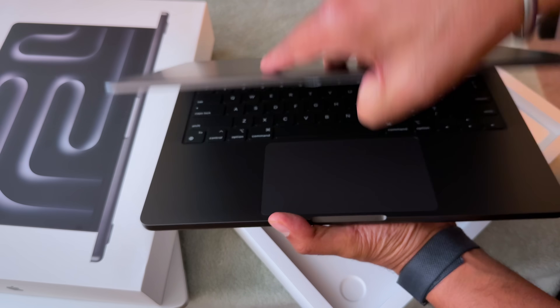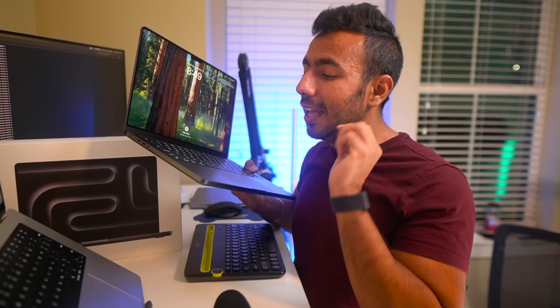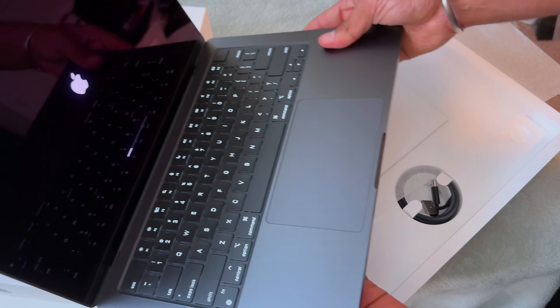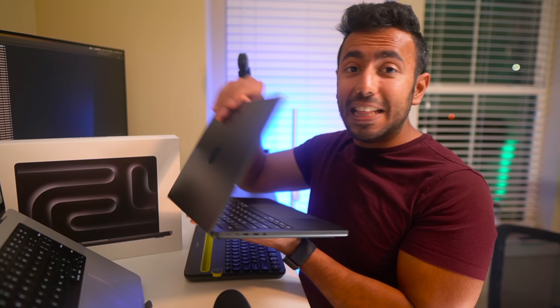I was first surprised by the hardware changes. The most noticeable hardware change you see is, first of all, it comes in Space Black color, which is obviously better than Space Gray because the black color makes the MacBook look more premium. And most importantly, the biggest hardware change you will see is in the webcam.